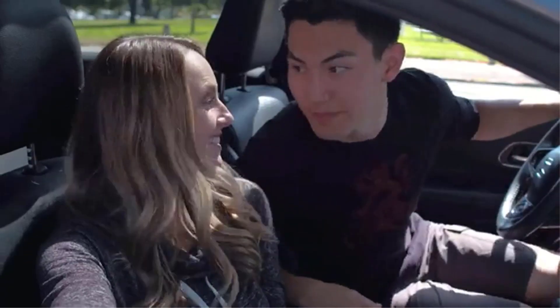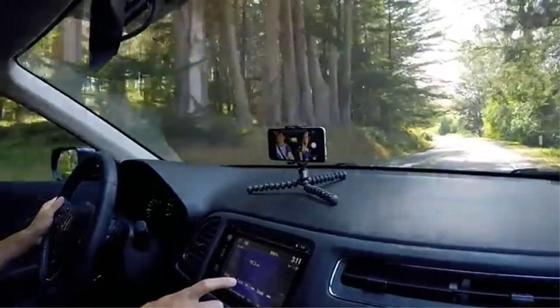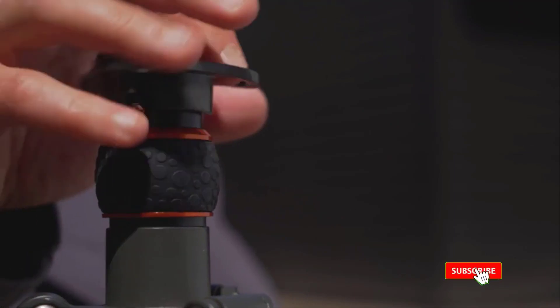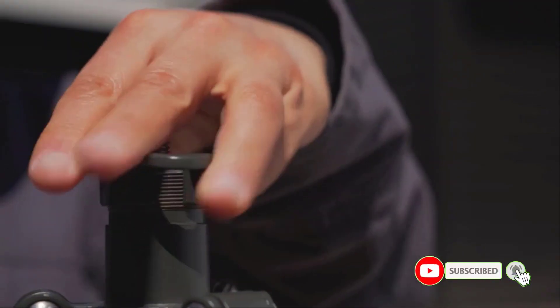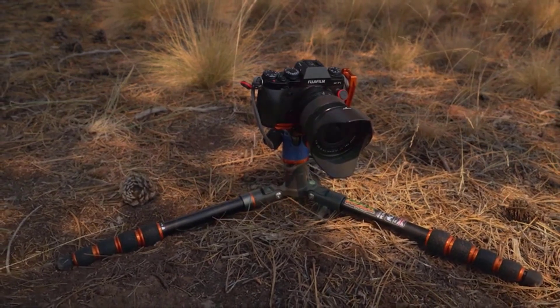Travel tripods are here to help enhance picture-perfect moments for those who love traveling the world but don't want to carry bulky photography equipment. Getting a quality travel tripod ensures that whether you're exploring the best cities in Europe or checking out Thailand's best gems, you'll get top-rated images of your memories that will last a lifetime.